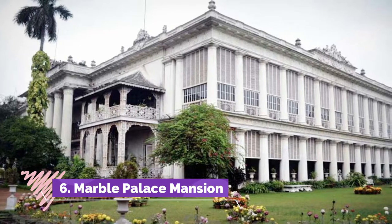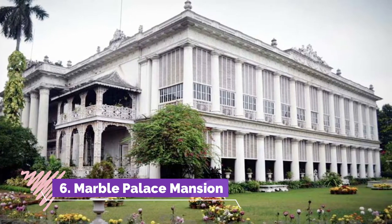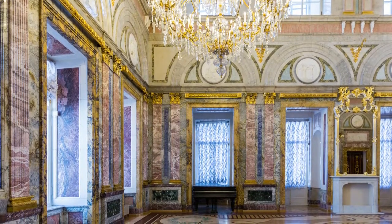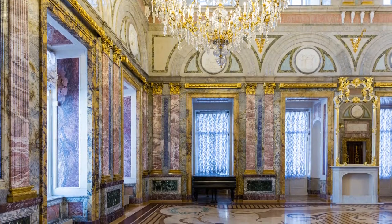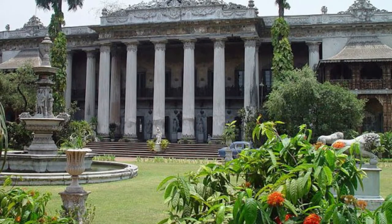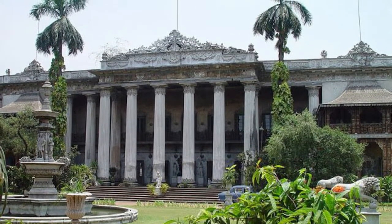The Marble Palace near Chorbagan in North Kolkata, built in 1835 by Rajendra Mallick, is famed for its art collection of masterpieces by Rubens and paintings by various renowned international artists such as Reynolds, Van Gogh, and Rembrandt. The palace also boasts of a zoo with different rare birds and animals.